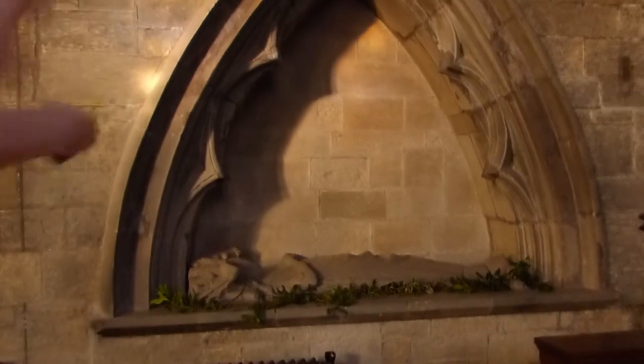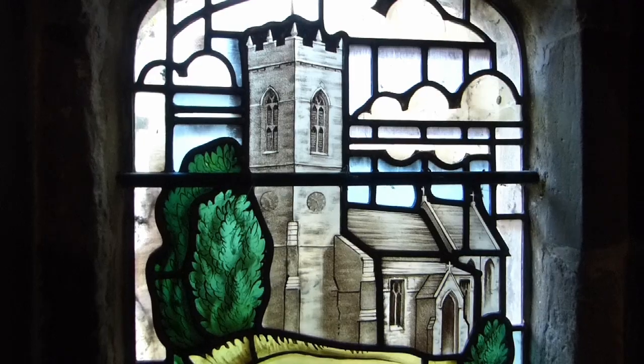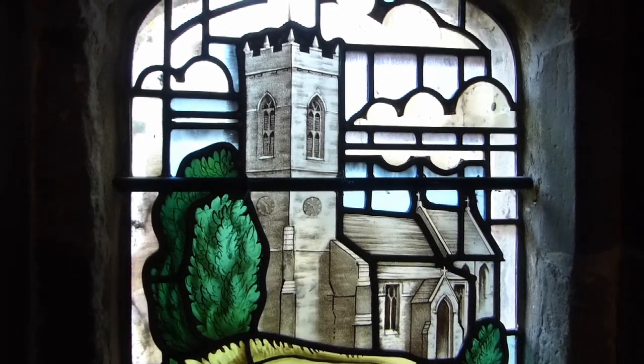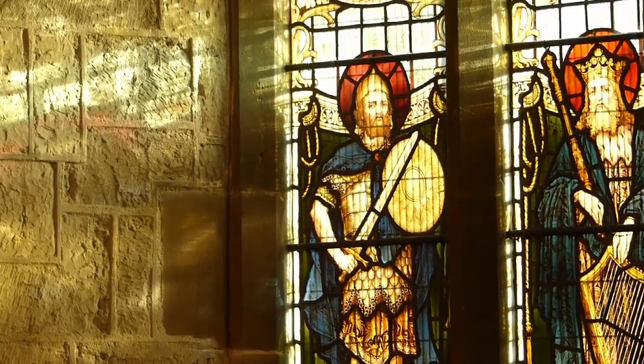Of course this has been refit when the chancel was built in the 19th century. The rest of the church is just quite pleasant, un-ostentatious I would say, but very very nice.